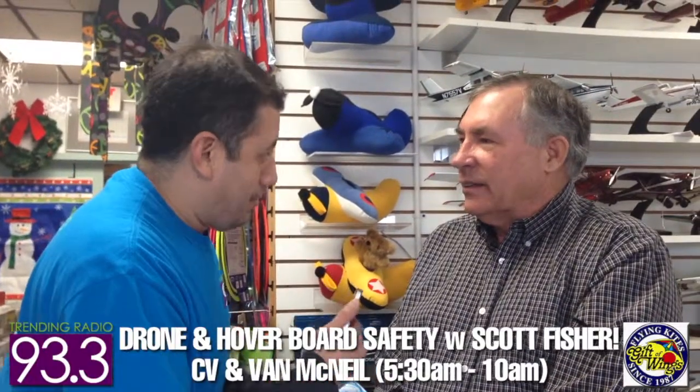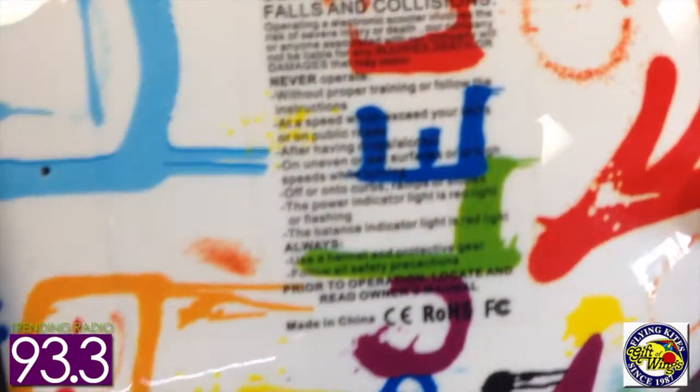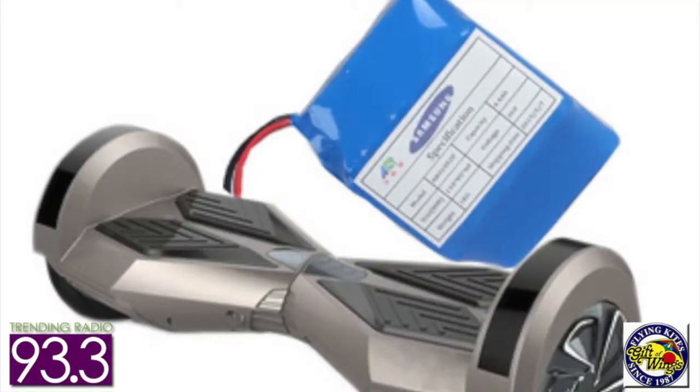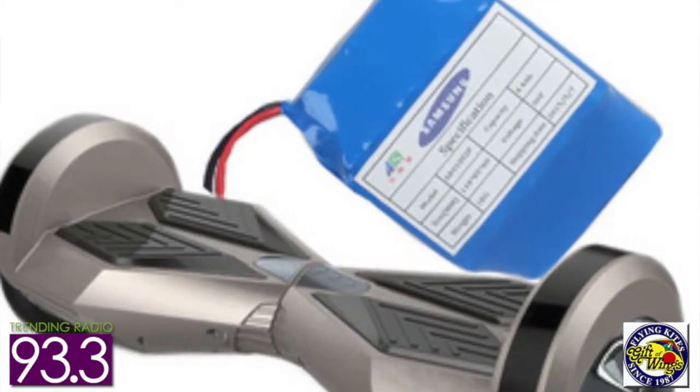Hoverboards are in the news lately, Scott. They certainly are. Are they safe? They are safe. But you have to be smart when you buy a hoverboard. Some things we have to look out for: first, are they certified? You have to look on the bottom of the board and make sure you have two ratings — a CE rating and an FCC rating. Very, very important. We also want to make sure we have the proper batteries, either LG or Samsung. Anything that's certified is going to have one of those two batteries.